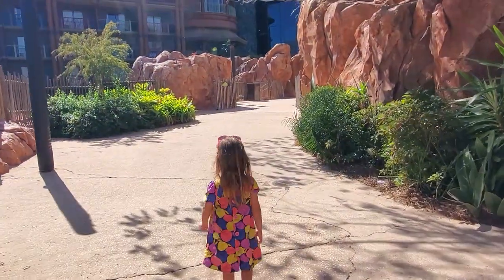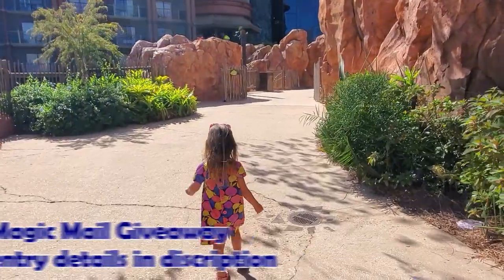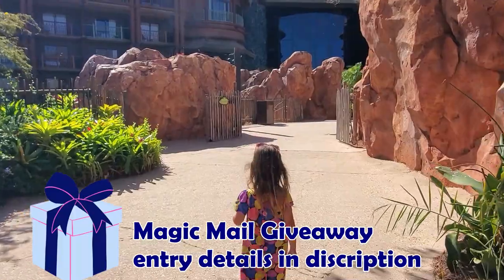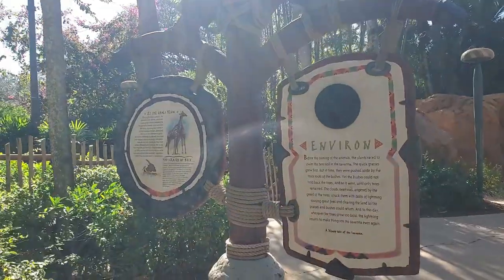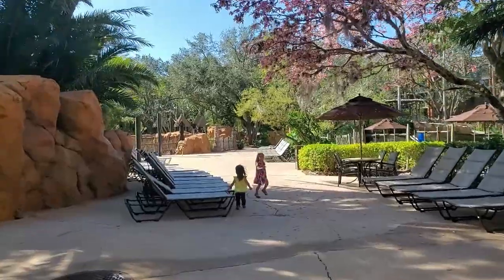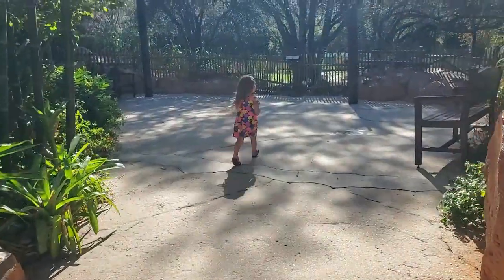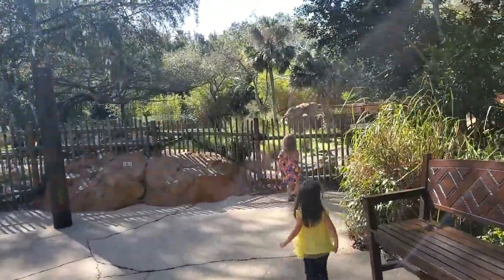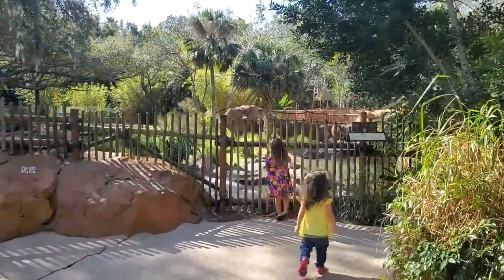Before we get to the animals and amenities, I want to mention our giveaway. We are going to be giving away some magic mail with Disney merchandise and goodies to celebrate you being here. Go down and check the description box below to find out how to enter.